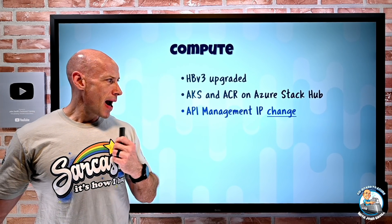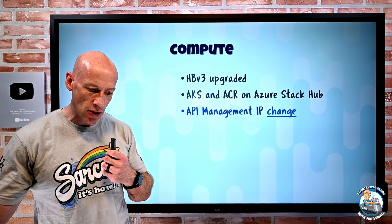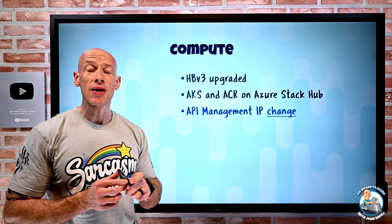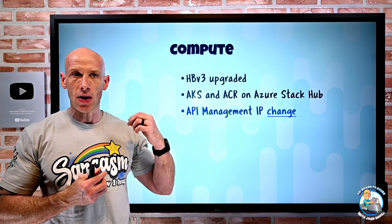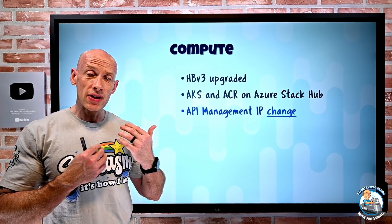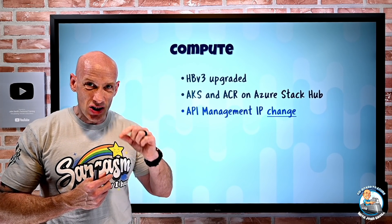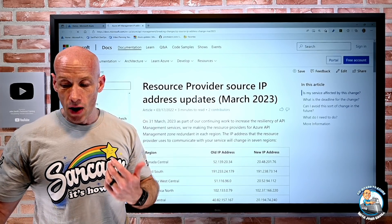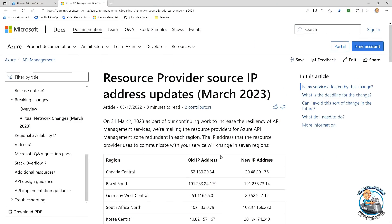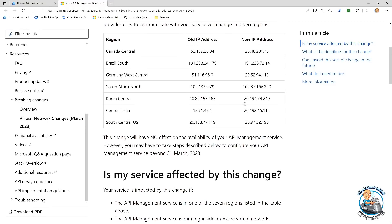There's an API Management change for the IP address used to communicate to it. In a number of regions they're moving to a zone-redundant IP address, which necessitates changing the IP. Ordinarily this isn't a big deal, but if you have network security group rules in your virtual network communicating to it and you're not using the service tag but instead using the IP directly, then that IP address is changing. The document is in the description below showing the old IP address and the new IP address, so you'll need to make that change.